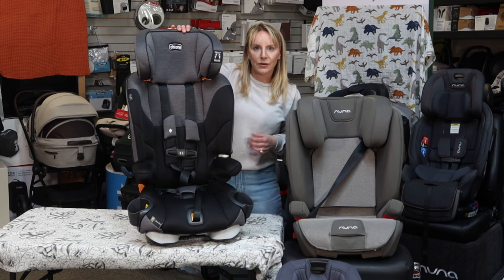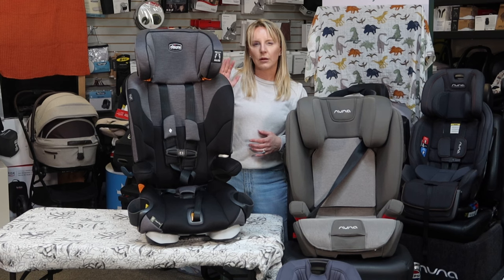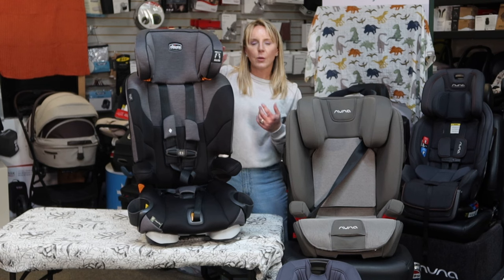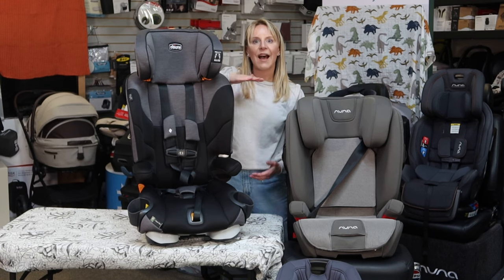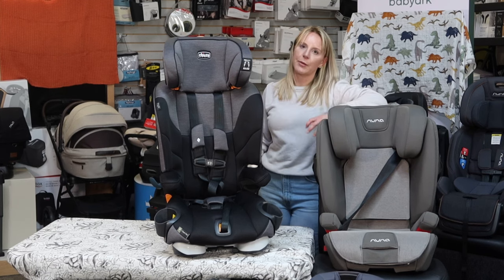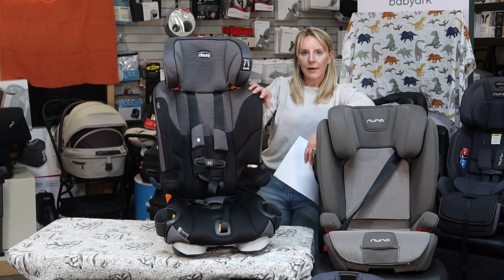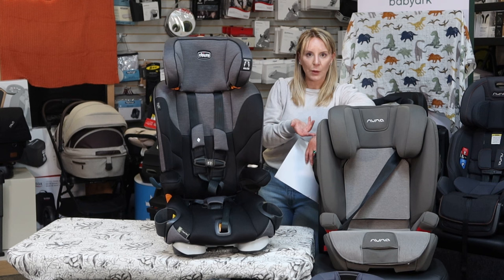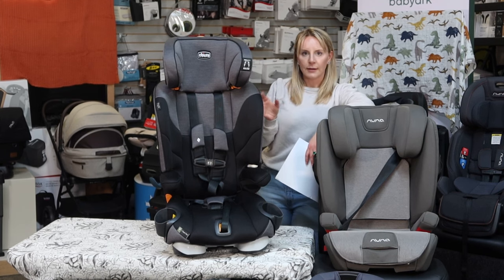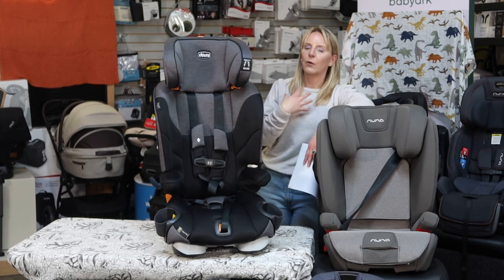Five-point harness is always better than three-point harness — that's why we say leave them in a five-point harness as long as they fit in the seat. That is where the value of combination seats lies. It's not so much that it's a high-back booster, but that you get that additional seated torso height for the five-point harness.